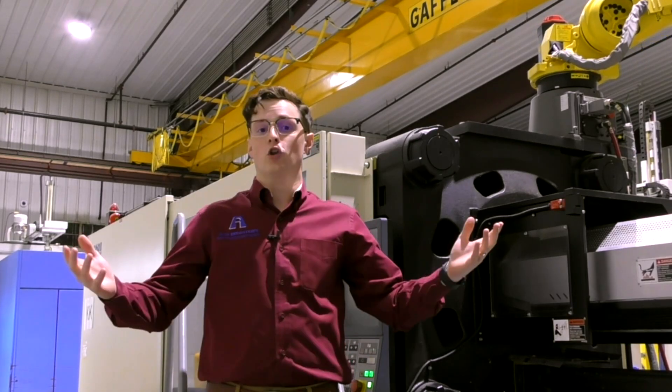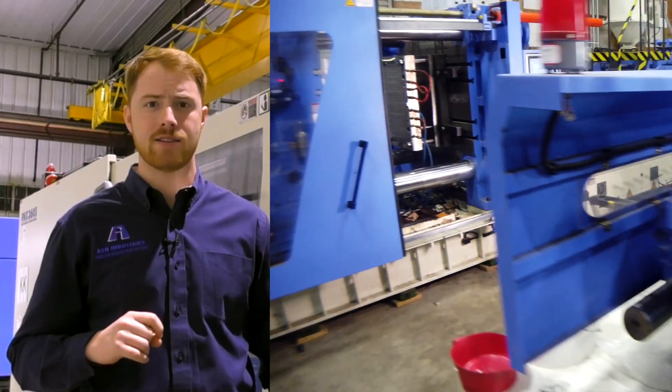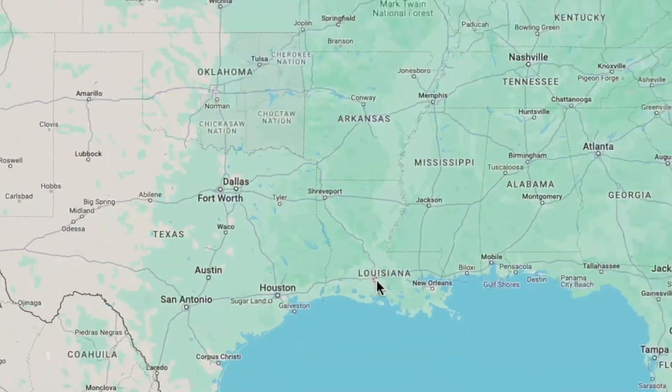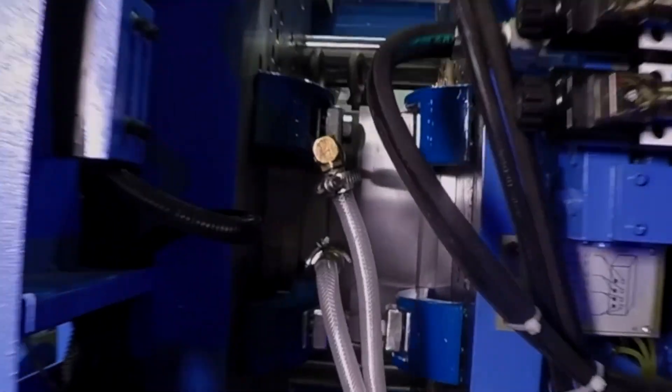Looking for a local manufacturer? Look no further. Are you wanting to keep your manufacturing here in the U.S.? Ash Industries is a local injection molding company based out of Louisiana. Product manufacturers from around the globe come to Lafayette, Louisiana for their injection molded parts.